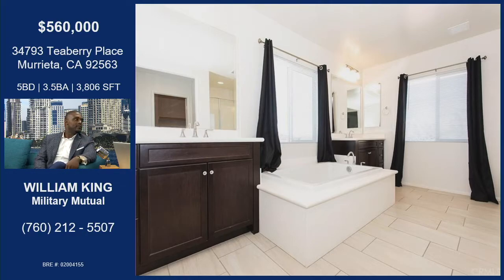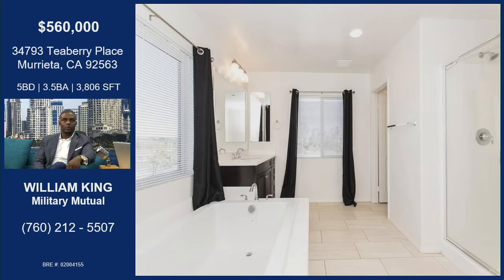Let's talk about the master bathroom. This tub is like a pool in itself — it's a soaker tub. Right across from the tub, the stand-up shower is right behind you — and the stand-up shower is separate. It has a double vanity, and each side is separate, so you don't have to share space with your partner. Wifey, you've got your own side of the sink; I've got my own side of the sink.